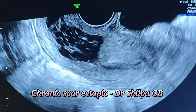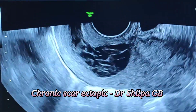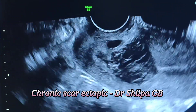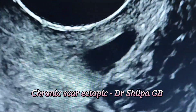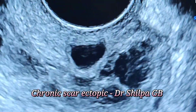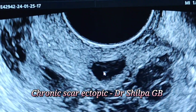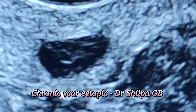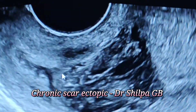This is an interesting case of chronic scar ectopic pregnancy. Here you can see the uterus in sagittal section on transvaginal sonography. There is a hypoechoic area just near the scar and a cystic space in the anterior wall of the cervix with a kind of yolk sac inside it. The arrow is pointing towards that. This caused confusion whether it is a cervical pregnancy or a scar pregnancy.